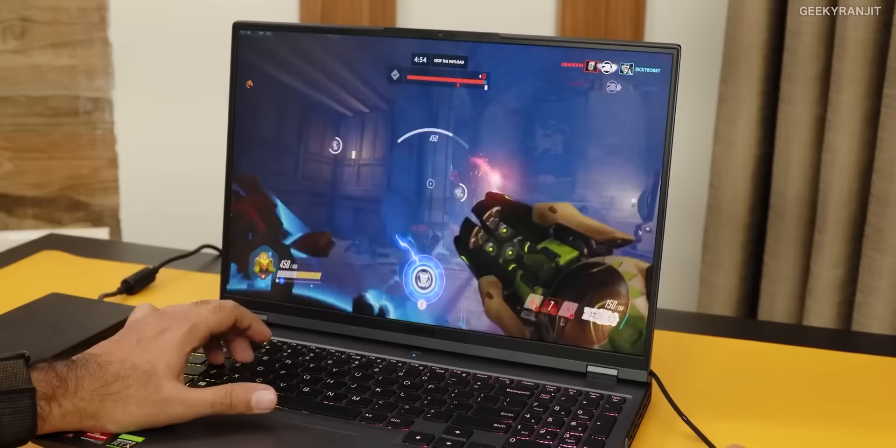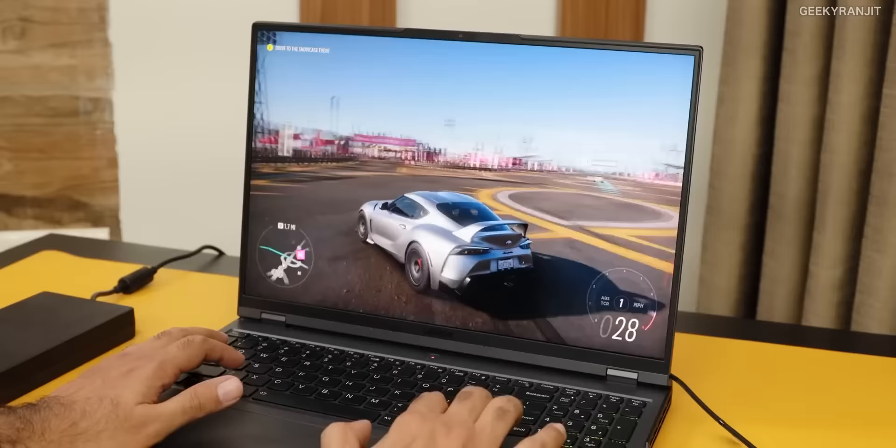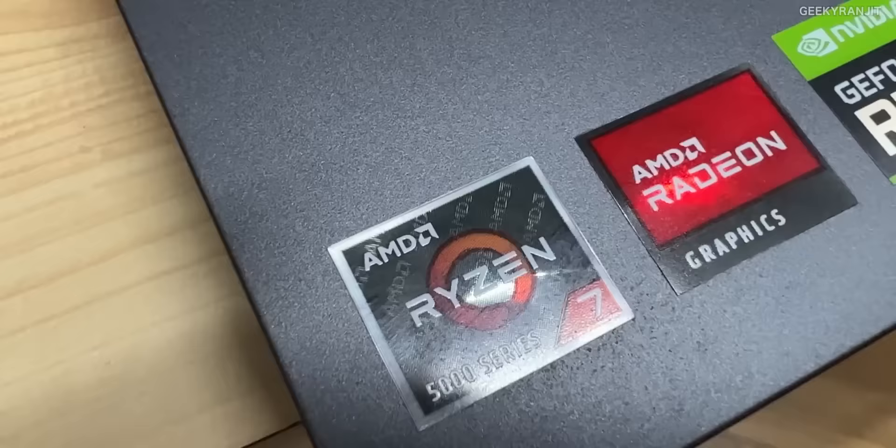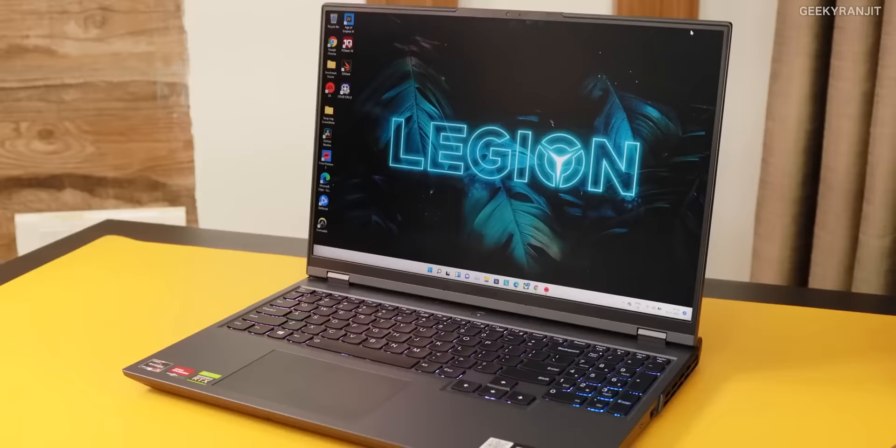Though it's a gaming laptop, the processor is a beast. Even for heavy tasks like video editing or rendering, it comes with the AMD Ryzen 7 5800 and a very powerful GPU — the NVIDIA RTX 3070. It's based on a 7-nanometer process and it's a proper 8-core. It's a very good laptop for the configuration that you are getting.